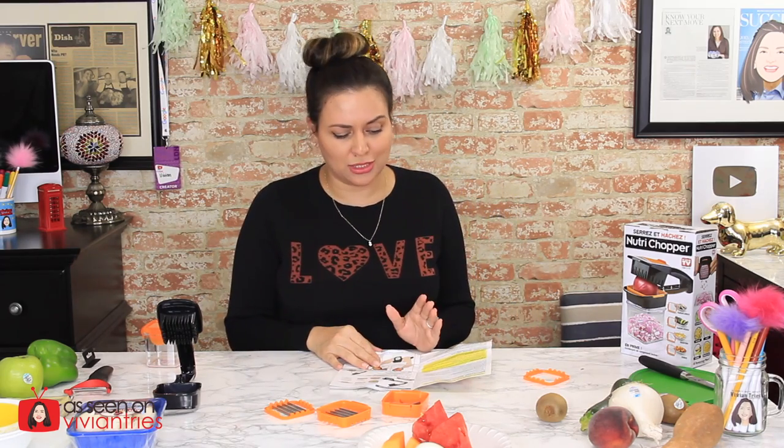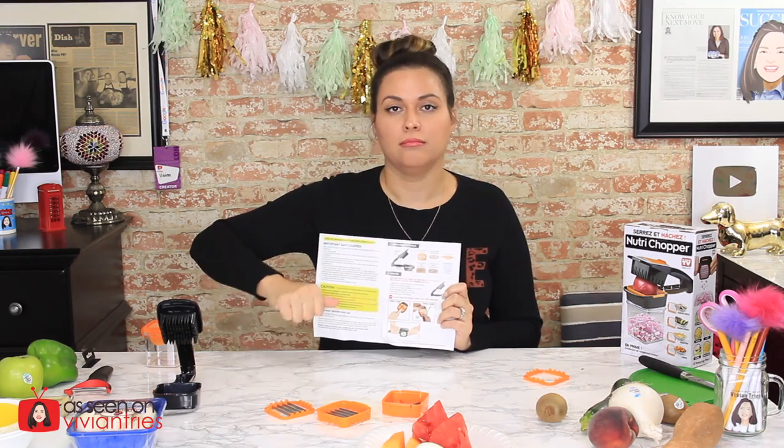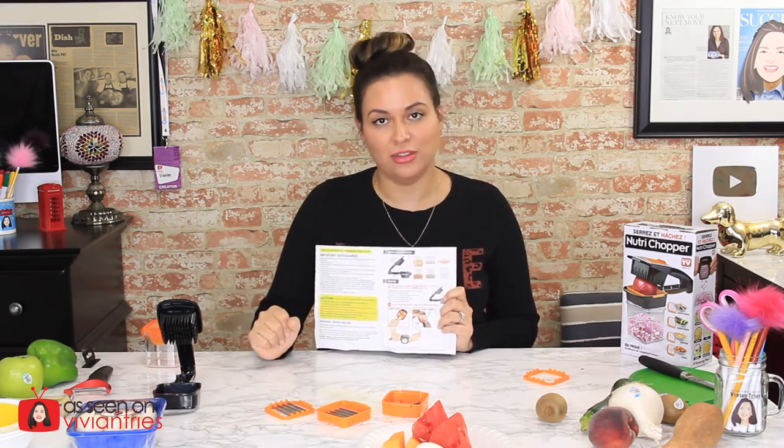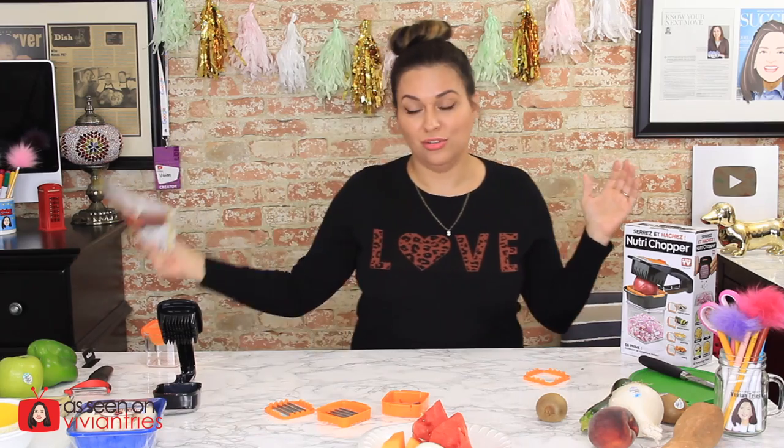I'm doing my due diligence here reading the instructions again and looking at all the colorful pictures. And I just noticed — even though the guy in the infomercial was one-handing it, the instructions say you should use it with two hands. Never use it one-handed. Wasn't the whole idea of showing the chef doing it one-handed so I could see it's so easy you only need one hand? But now in here they're telling me don't do that.